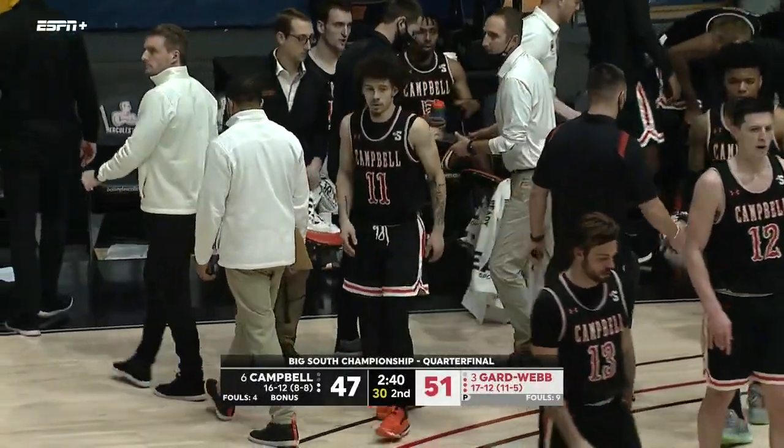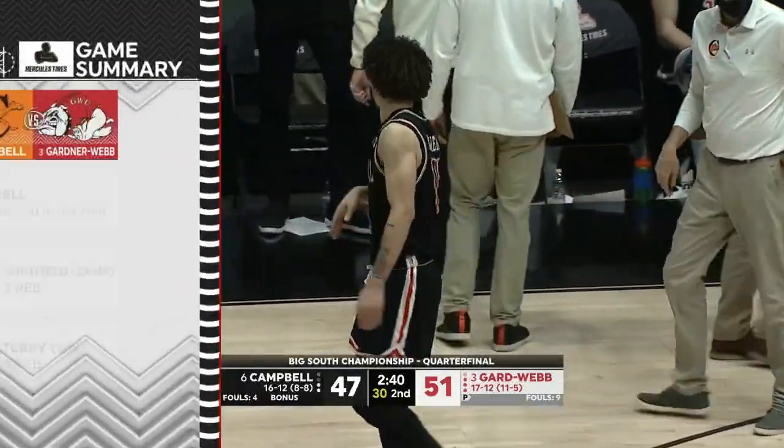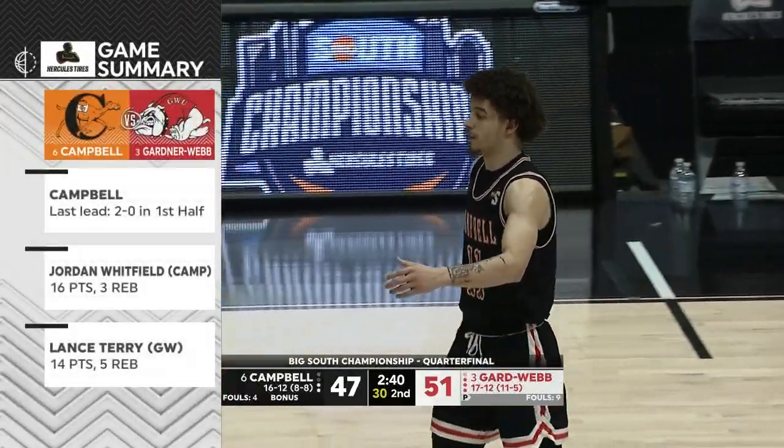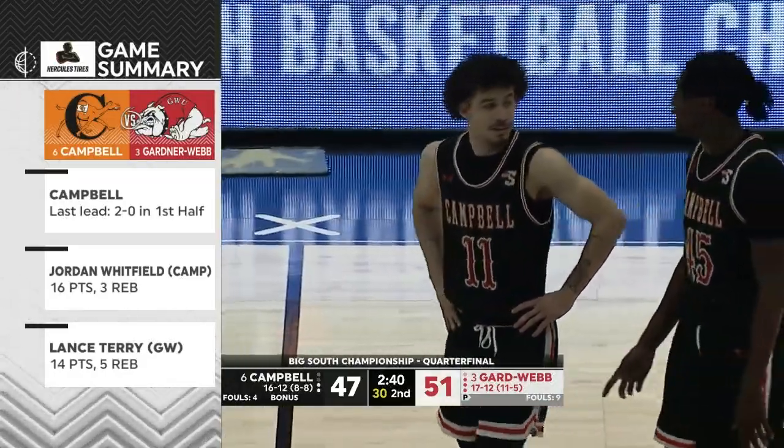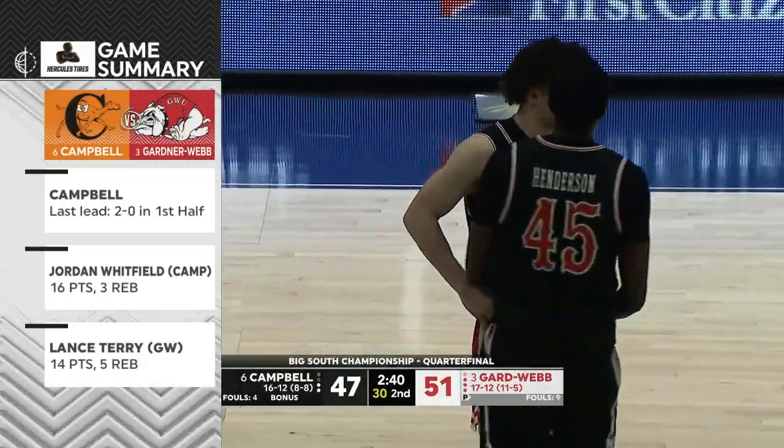They're going to need some heroics in a little bit if they can't get things clicking offensively — they're going to need some big shots. Take a look at our Hercules Tire game summary.